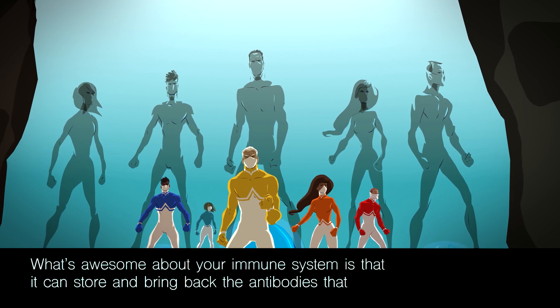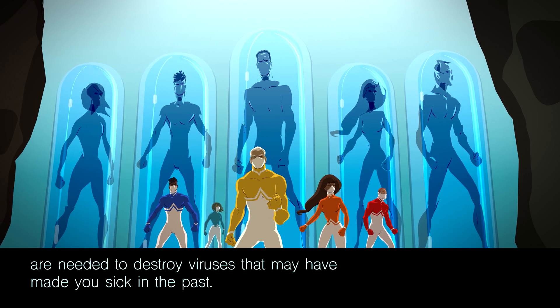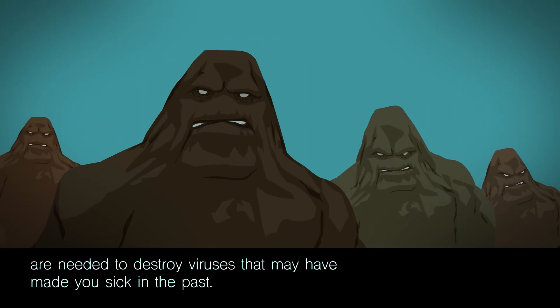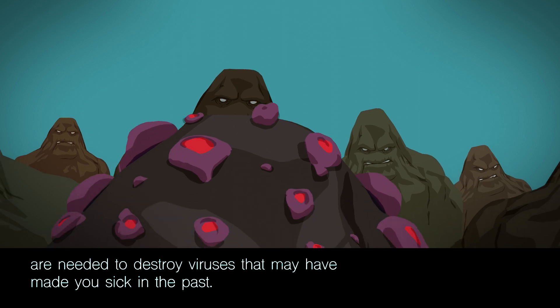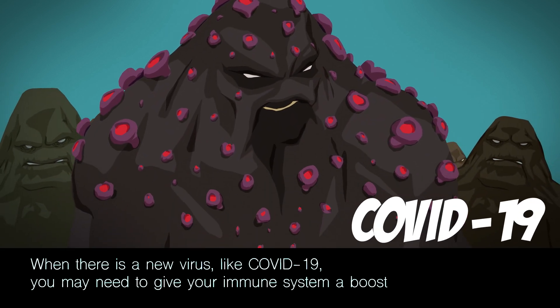What's awesome about your immune system is that it can store and bring back the antibodies needed to destroy viruses that may have made you sick in the past. When there's a new virus like COVID-19, you may need to give your immune system a boost before you get sick from the virus.